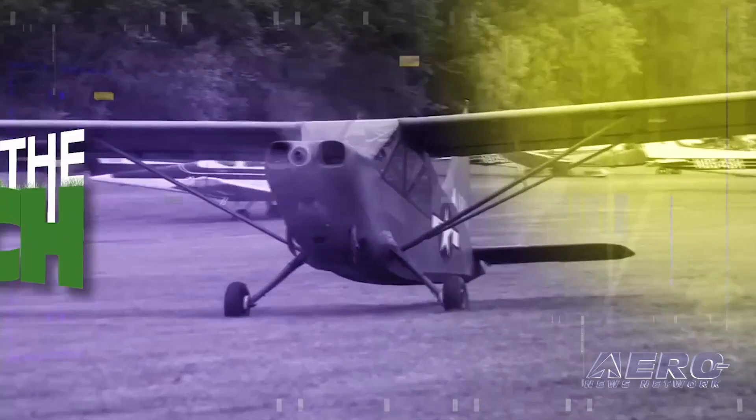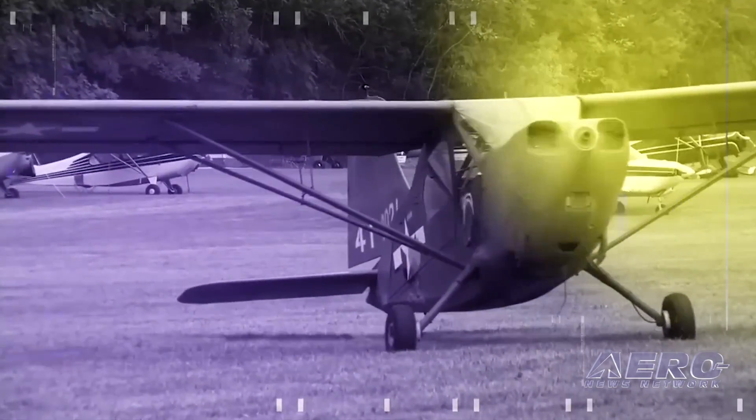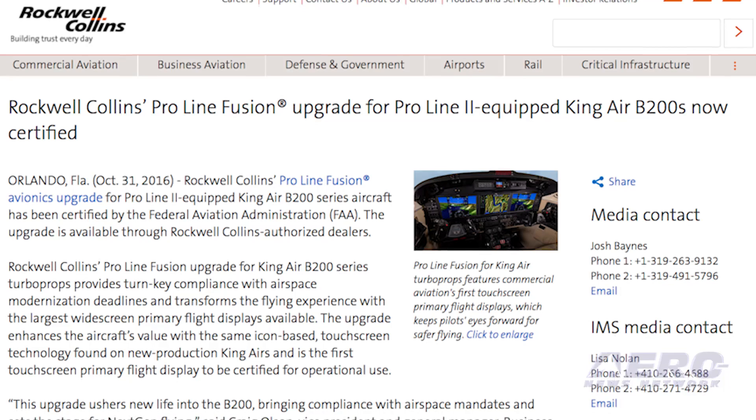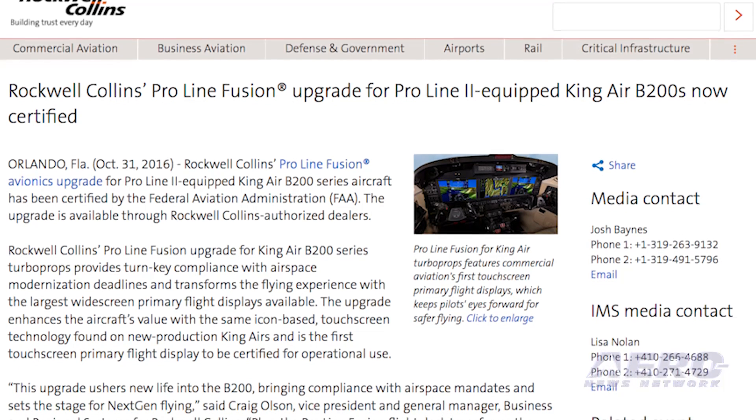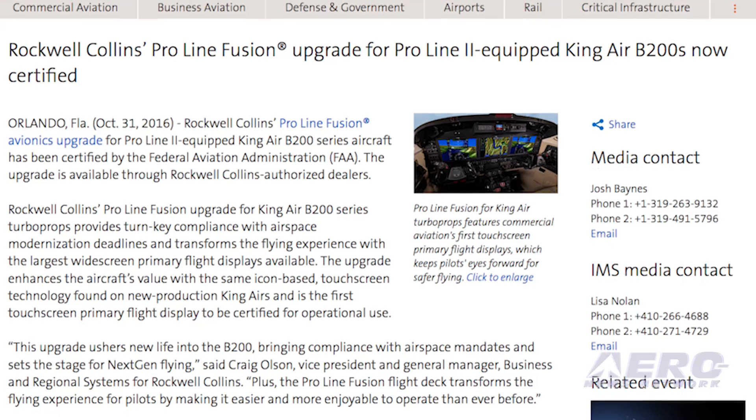With so much news coming out of the aviation industry, we're summarizing a few of those other great stories in a brief segment we call Around the Patch. Rockwell Collins ProLine Fusion avionics upgrade for ProLine 2-equipped King Air B200 series aircraft has been certified by the FAA. This upgrade is available through Rockwell Collins authorized dealers and provides compliance with airspace modernization deadlines.